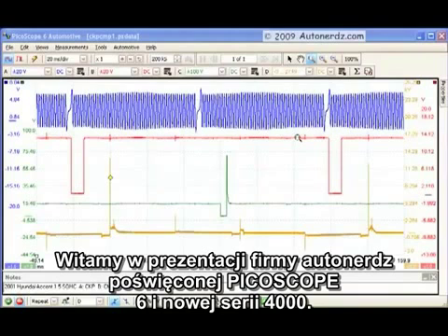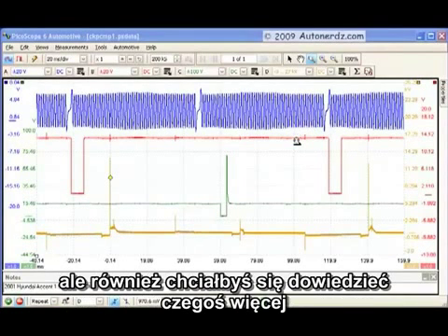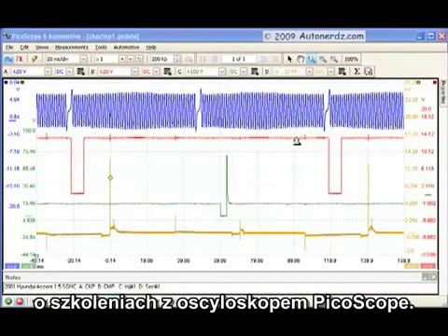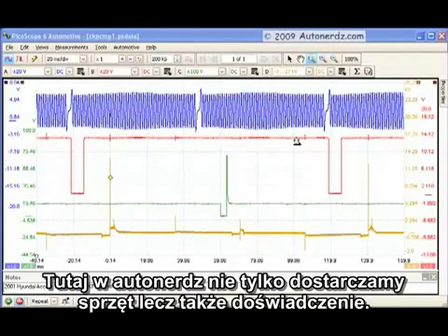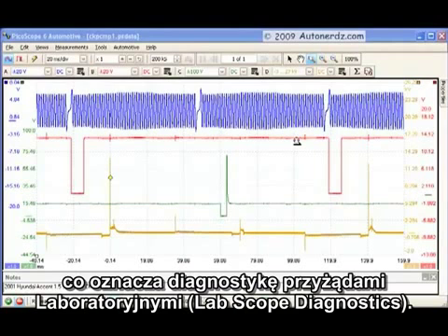Welcome to the AutoNerds PicoScope 6 introduction and the new 4000 series scopes. You're probably here because you're curious about PicoScope and would also like to know more about the AutoNerds PicoScope experience. Here at AutoNerds, we don't just provide a piece of equipment — we provide the total experience. The AutoNerds mission statement is to enlighten automotive diagnosticians through the use of LSD — that would be lab scope diagnostics.